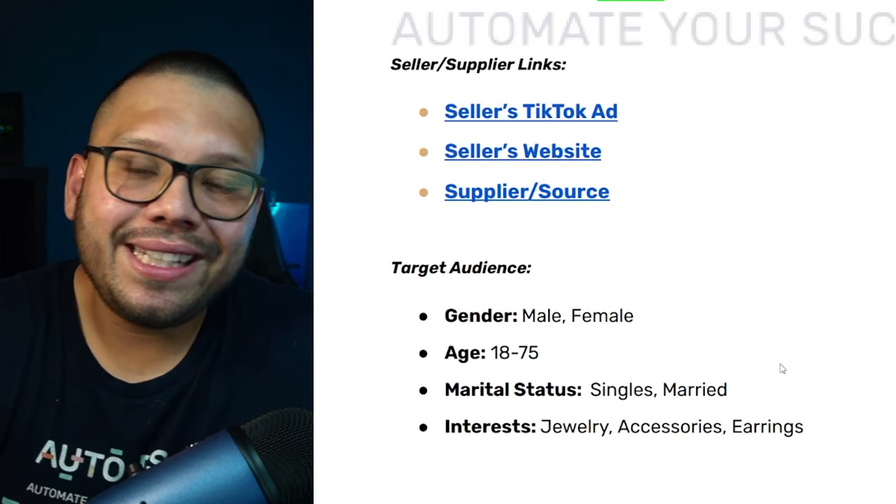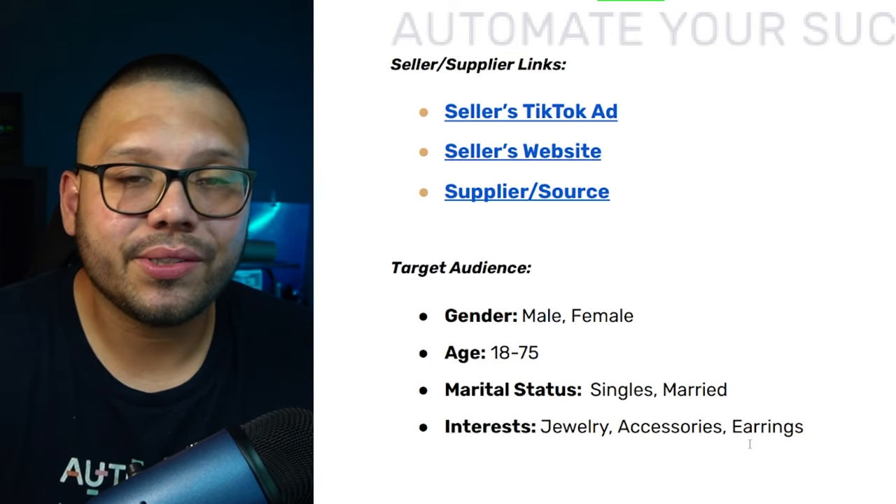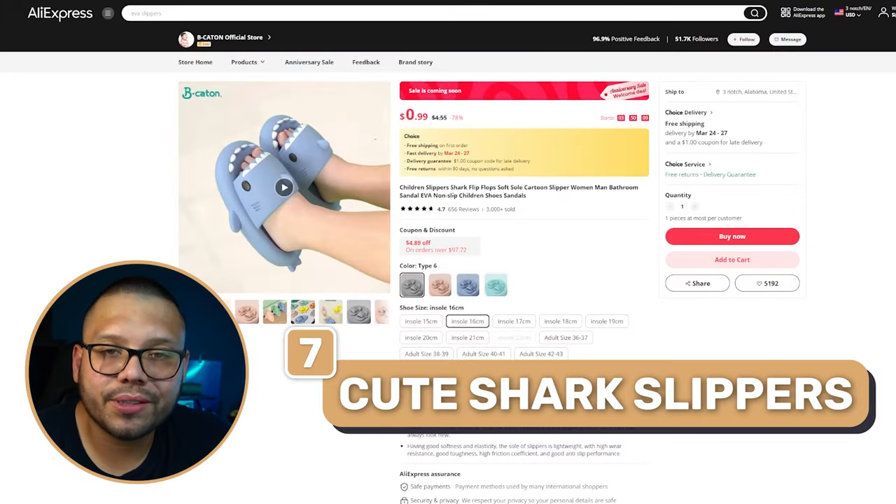Target audience: ages 16 to 75 — a wide range because a lot of older styles are coming back, so vary your age range. Interests include jewelry, accessories, and earrings.